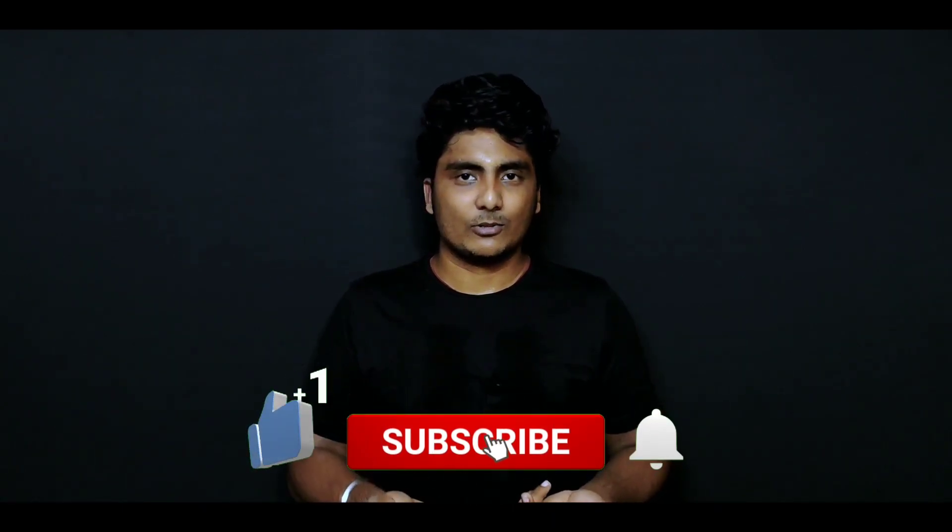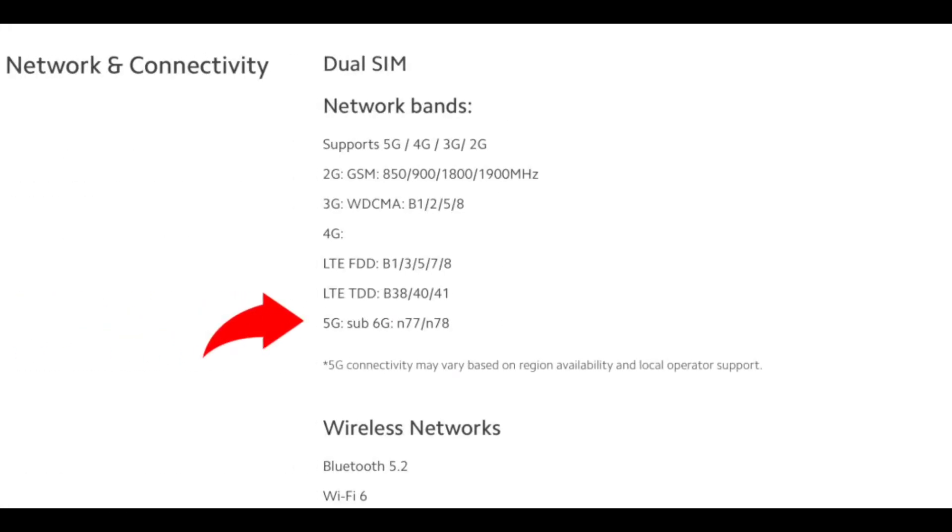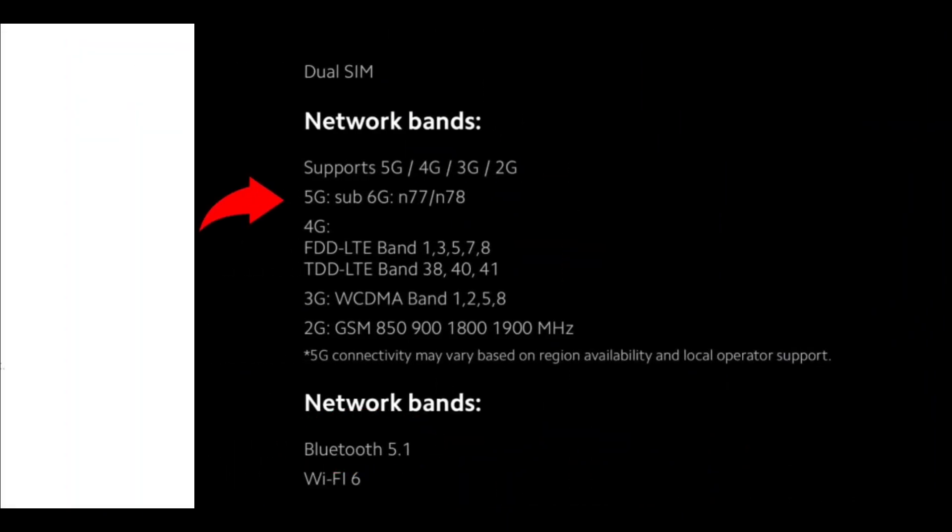The next comparison is 5G. Both phones support 5G, but the Mi 11X Pro has more 5G bands. If you want to use a specific 5G band or network signal, you should check which bands are supported. The Mi 11X has fewer 5G bands compared to the Mi 11X Pro. Additionally, there is a minor Bluetooth difference: the Mi 11X has Bluetooth 5.1, while the Mi 11X Pro has Bluetooth 5.2, though this makes little practical difference.